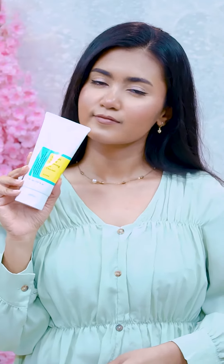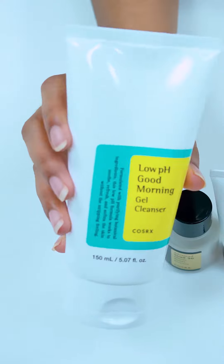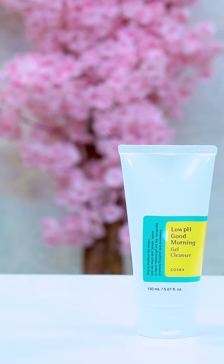You can use the gentle cleanser — a low pH Good Morning Gel Cleanser. You can use the pH balance.